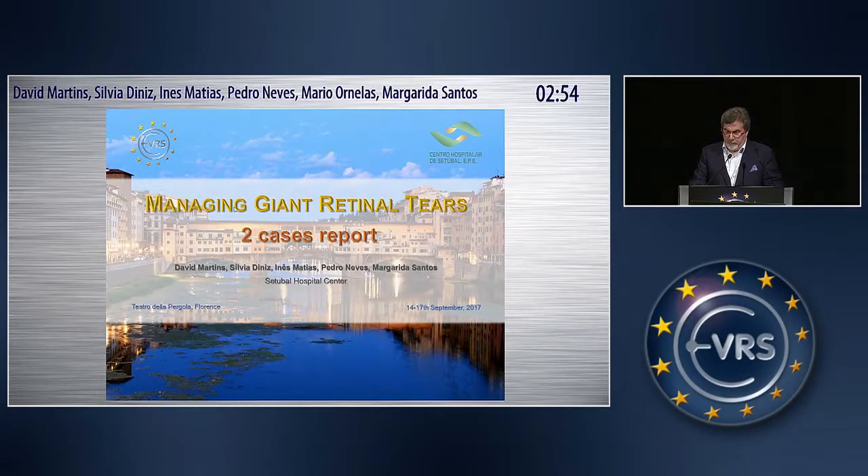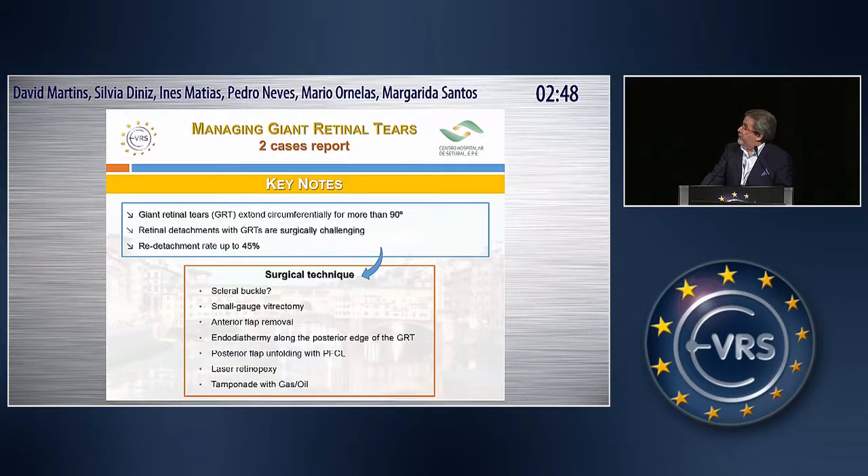Some keynotes before the two short videos of the two cases I would share with you. Giant retinal tears extend circumferentially for more than 90 degrees. Retinal detachments with giant tears are surgically challenging, with a redetachment rate up to 45%.